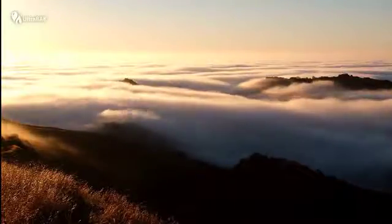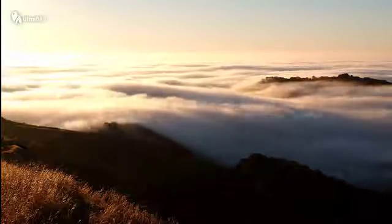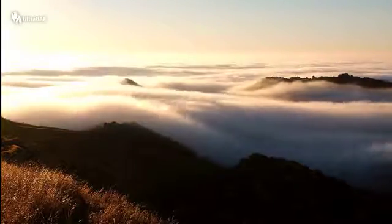Look at this wonder of nature. Fine droplets of morning oceanic mist are being absorbed by the thirsty flora.